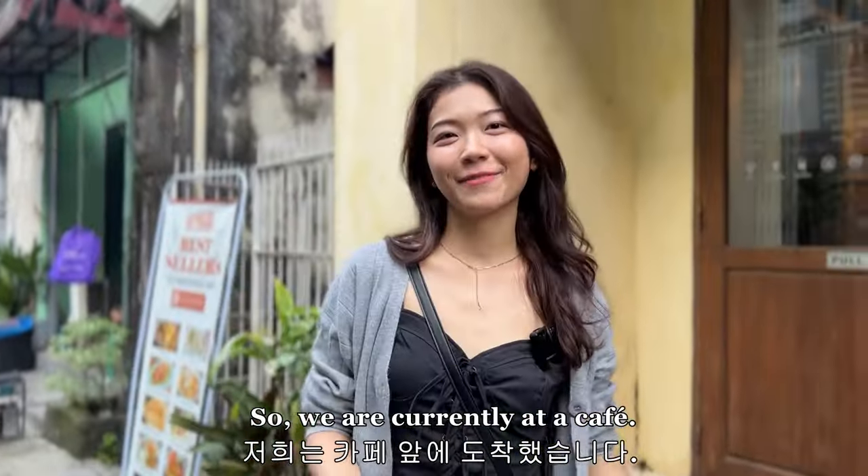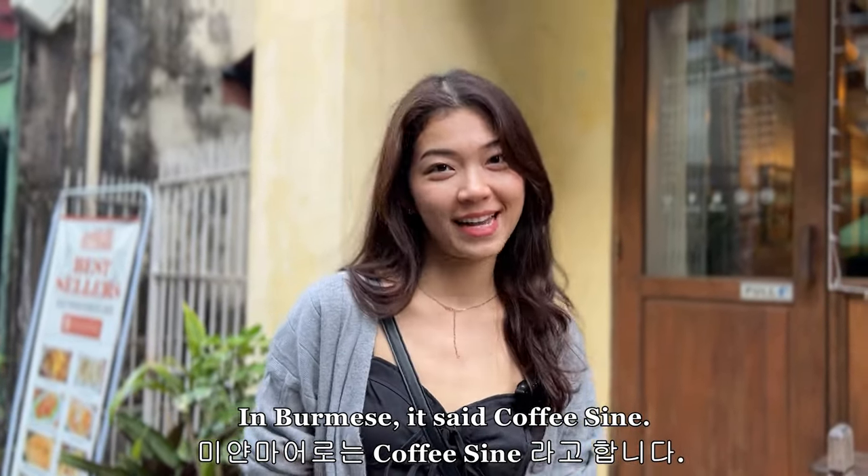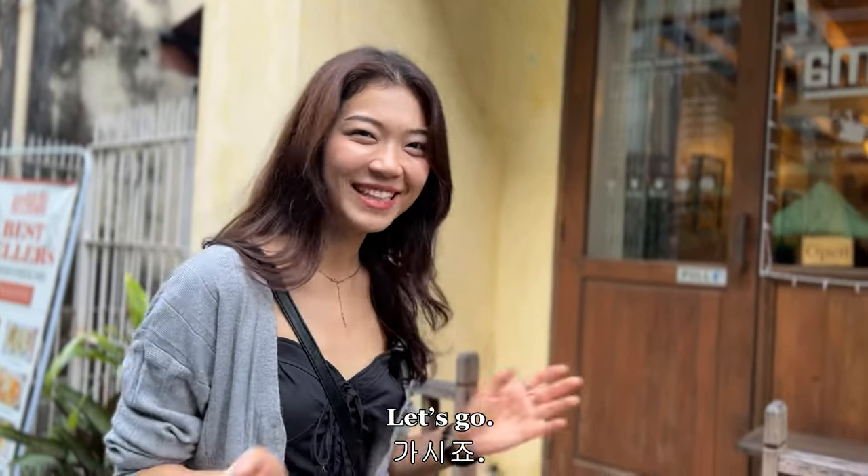We're currently at a cafe named Cafe Shop in Vermeer — it says Coffee Dine. We're going to go in and check what we can get here.